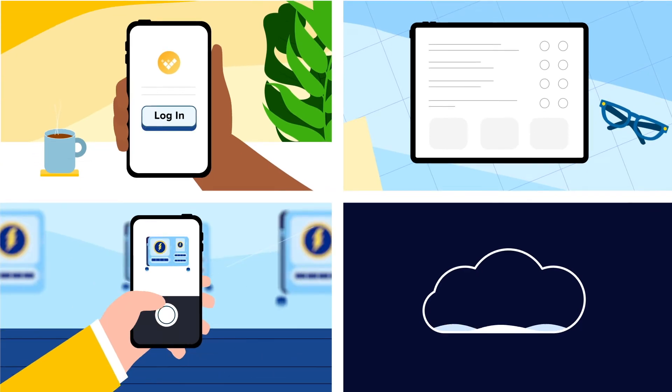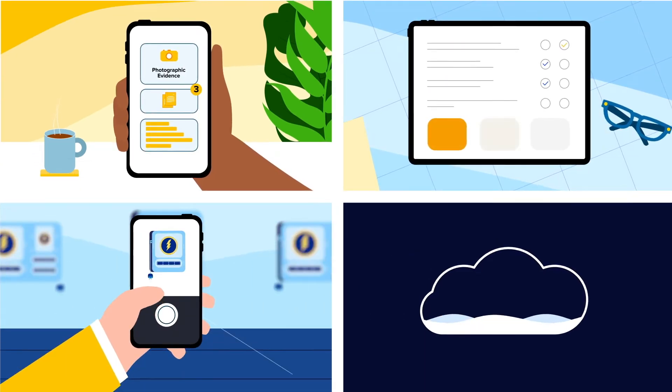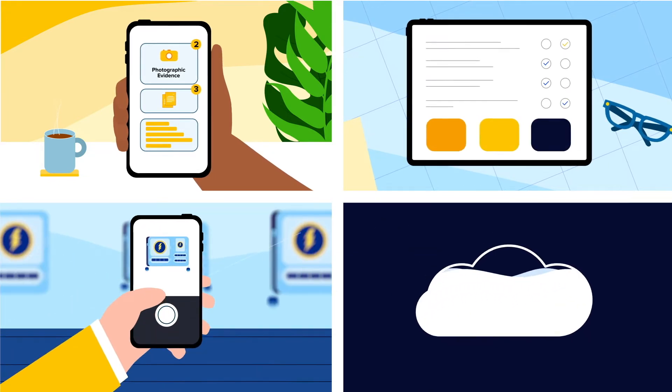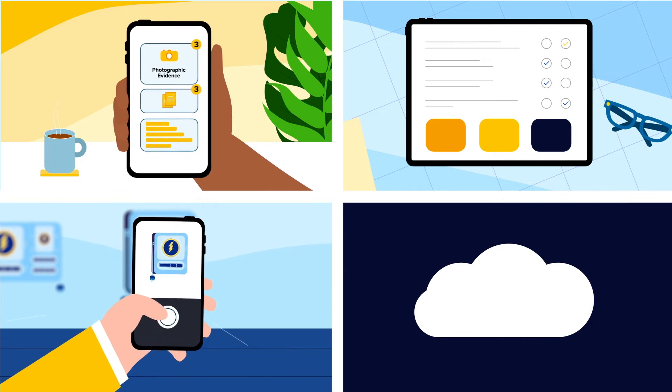Users can complete question sets, answer checkboxes and dropdowns, take images on the go, whilst all information is uploaded in real time via our easy to use mobile app. It really has never been simpler.